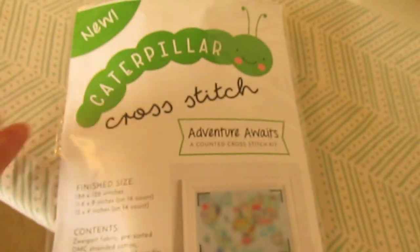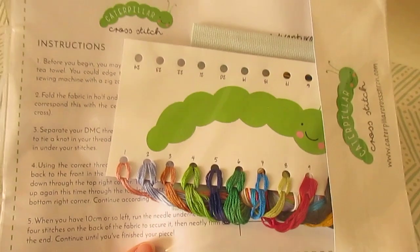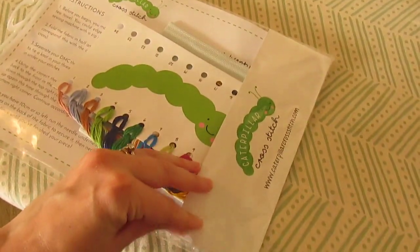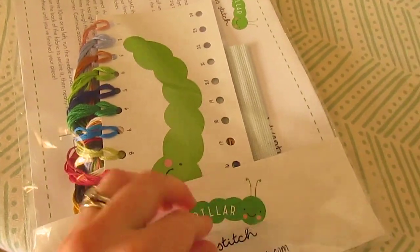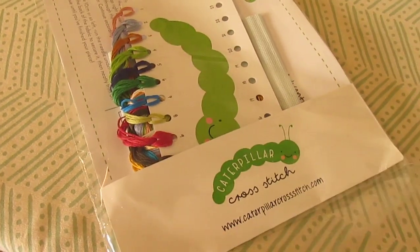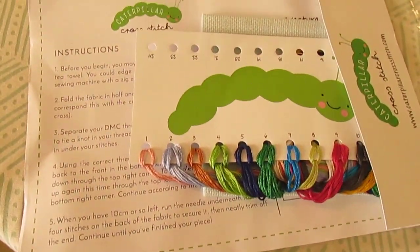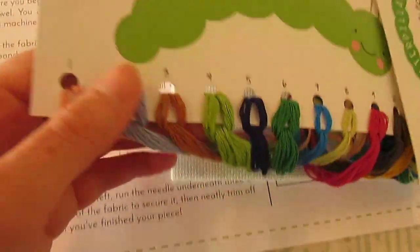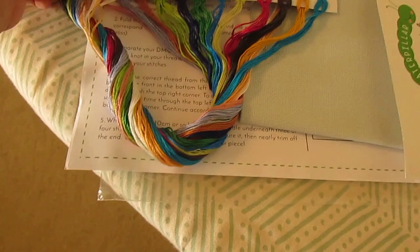I wanted to share this because it just arrived in the mail, and it's very well done on the front. It says it's got Zweigart fabric, DMC, needle, and all this stuff. And she wasn't kidding — it's all pre-sorted and beautiful with instructions. I haven't even opened it yet, so I thought I would open this on camera for you. Look at these colors — those are gorgeous colors, and they're really long lengths on a pre-sorted card.